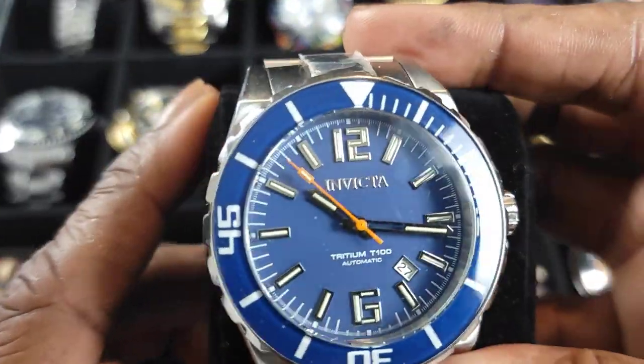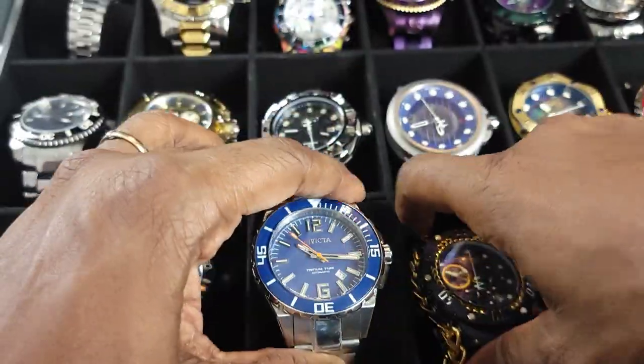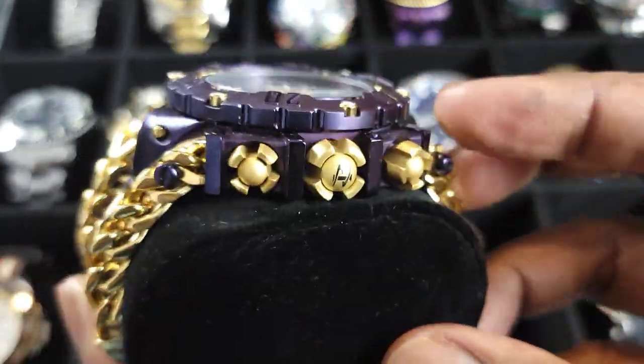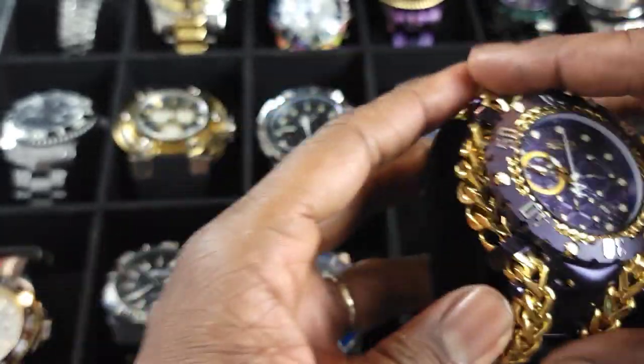This bad boy's got tritium tubes in it. I like that. That's a 50 millimeter. Look at that big boy — who needs a watch with chains on it? I do. I got it, it's mine. Look at it in all its glory.